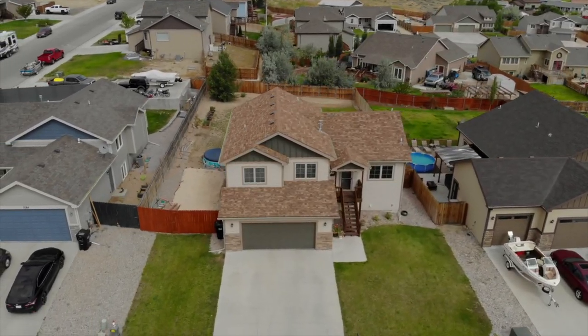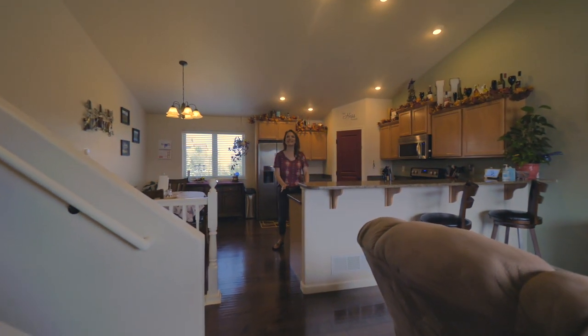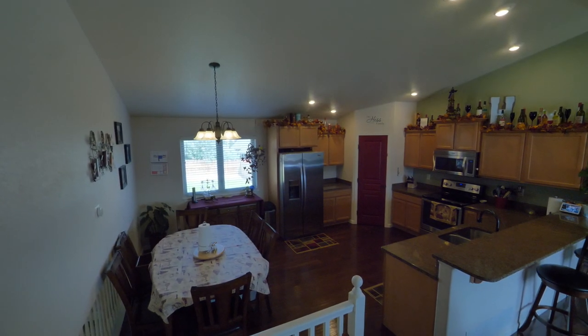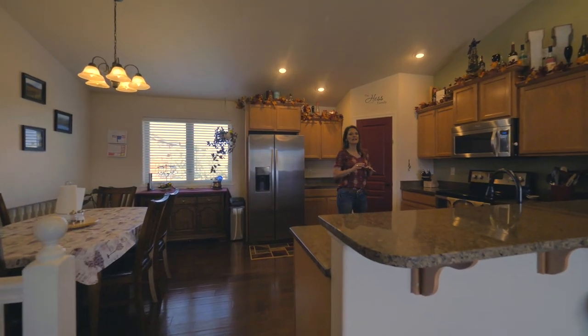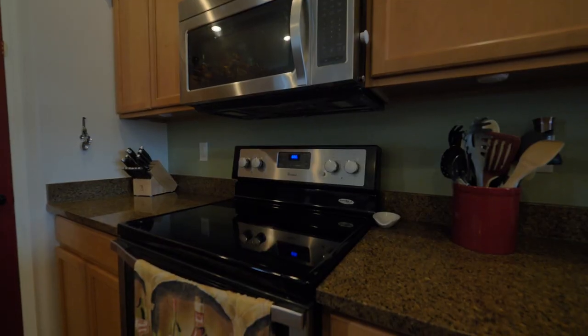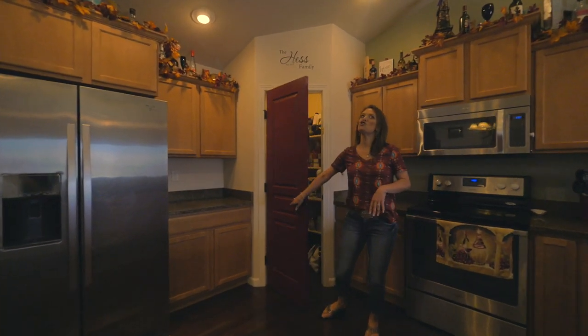I cannot wait to show you this four-bedroom, three-bath home. Let's go inside. Welcome to the inside of this home. It has vaulted ceilings, an open floor plan, and this kitchen has upgraded granite countertops, stainless steel appliances, awesome cabinetry, and it even has a huge pantry.